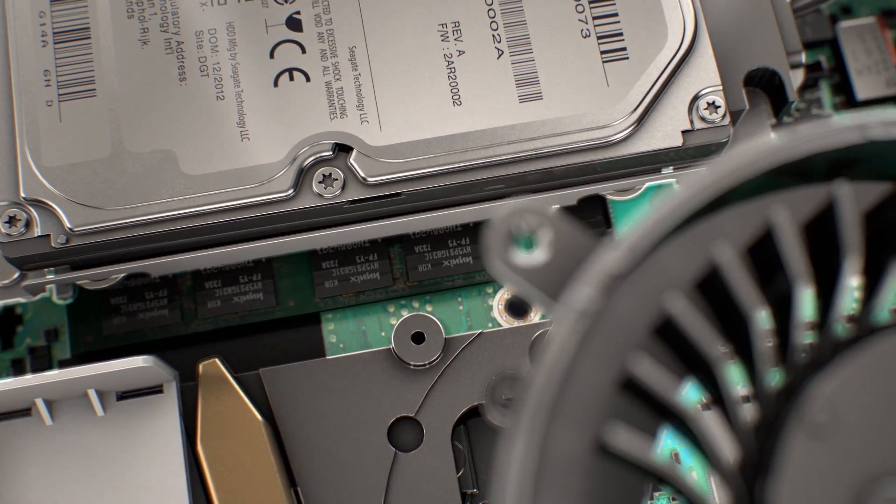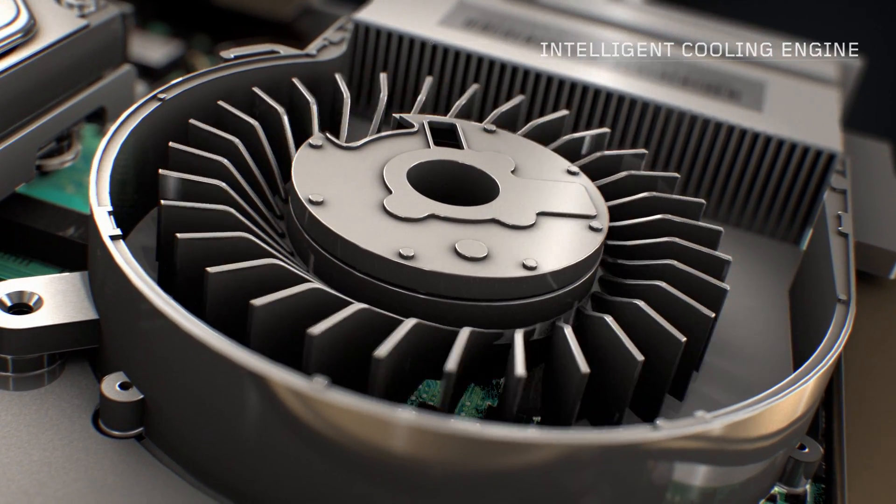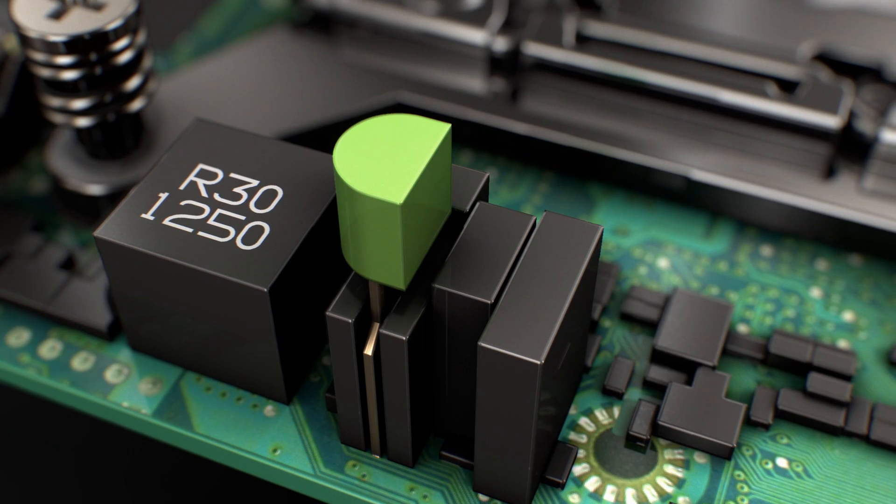One of the biggest challenges with making a desktop as small as the Tiny is really the cooling. So that's why we designed the ICE, the Intelligent Cooling Engine. It's a work of superior thermal engineering. The ICE has sensors that detect the environment in which you're working, giving you three optimal modes.